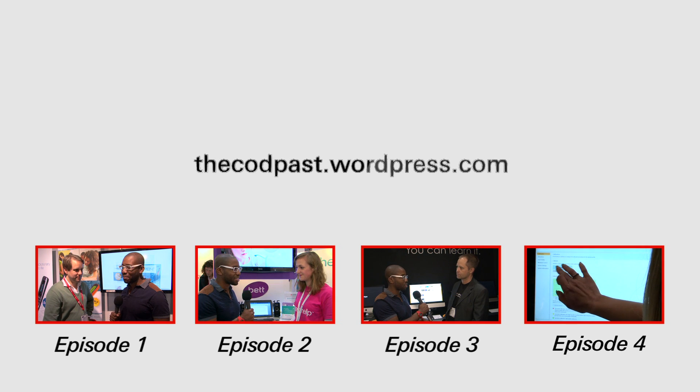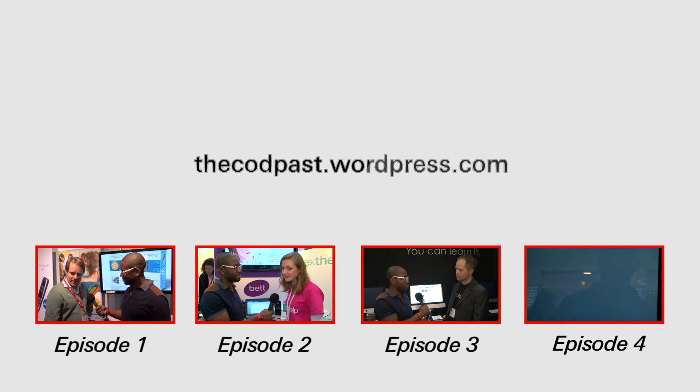For more news and views on dyslexia, check out thecodpast.wordpress.com.